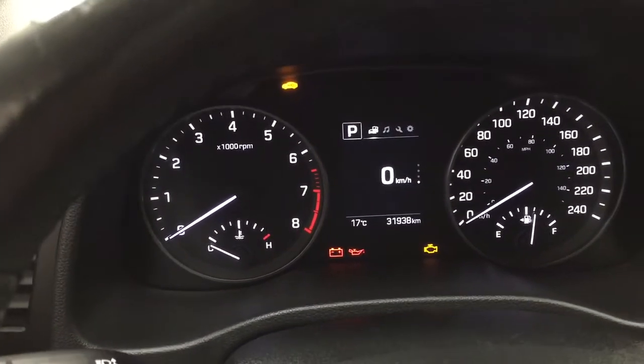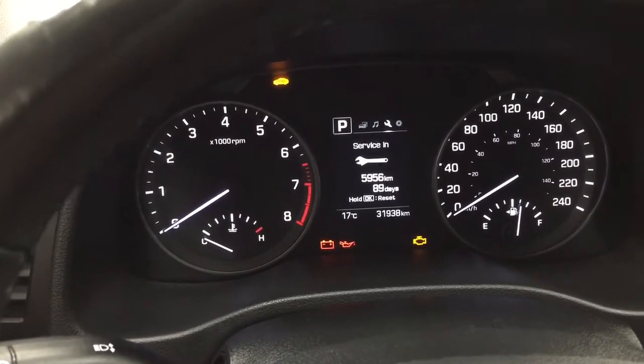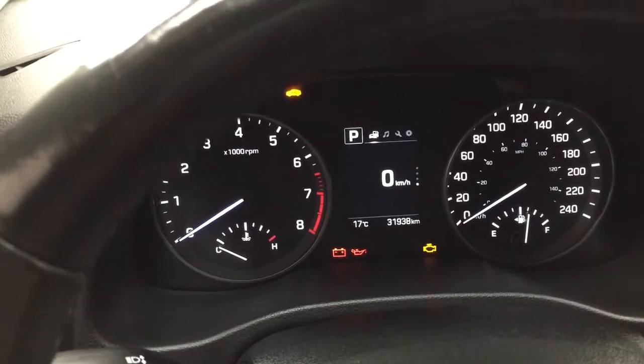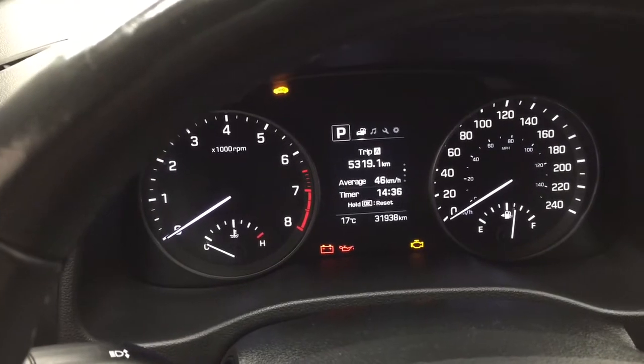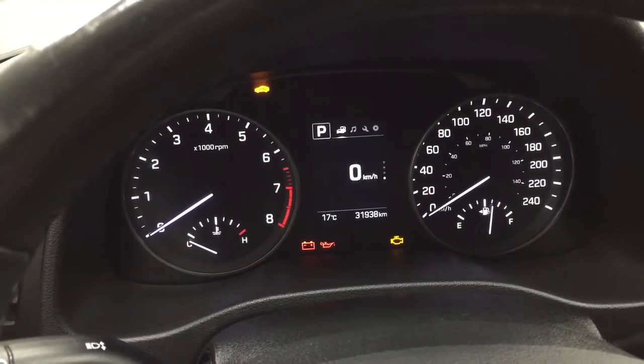As you can see, you have your digital speedometer on here. And then if you hit the button on the steering wheel, you'll find your audio as well as your service and your settings menu, just so you can personalize everything for yourself. And if you scroll down in these menus here, you have your range as well as your trip info as well as a couple of other additional features.